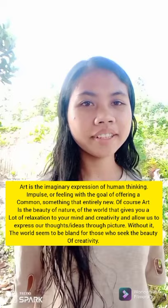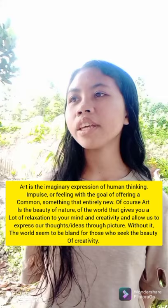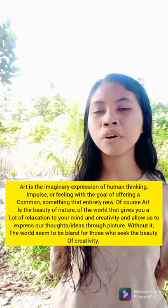Before we start, what is the definition of art? Art is an imaginary expression of human thinking, an impulse of feeling with the goal of offering a comparatively fresh viewpoint of something familiar or common, or something that's entirely new.